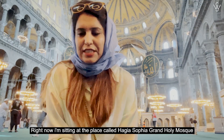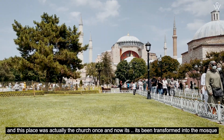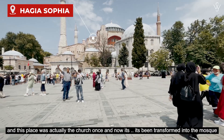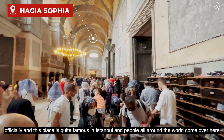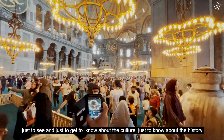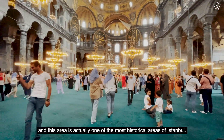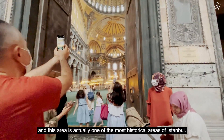Right now I'm at Hagia Sophia Grand Holy Mosque. This place was actually a church once and has now been officially transformed into a mosque. It's quite famous in Istanbul and people from all around the world come here just to see it, learn about the culture, know about the history. This area is one of the most historical areas of Istanbul.